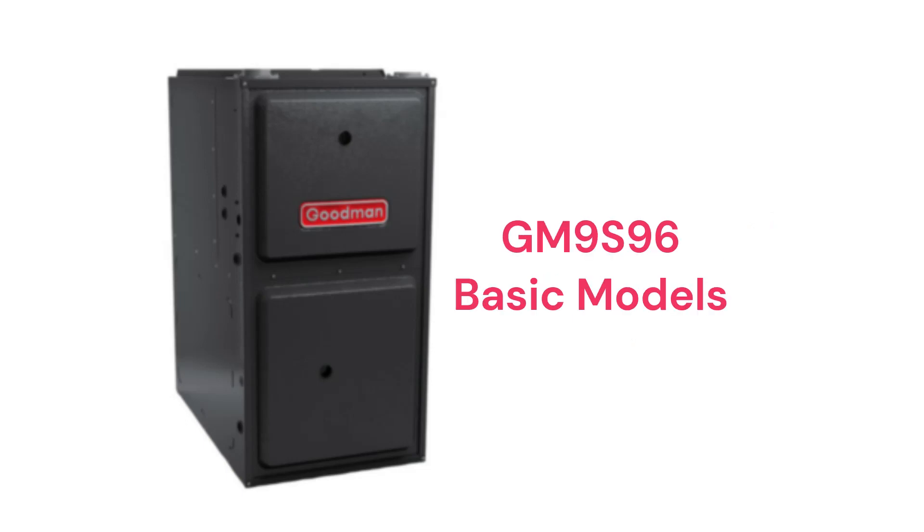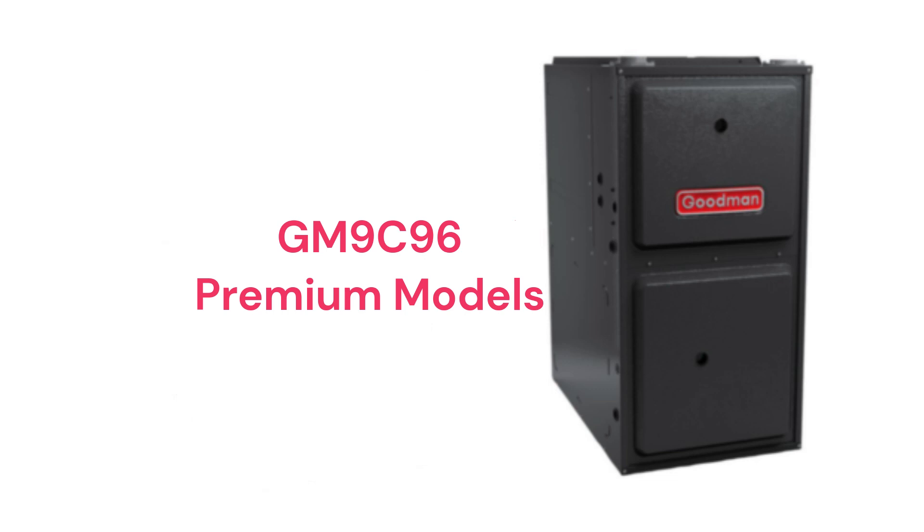The GM9S96 model is a basic gas furnace with a 96% AFUE combustion efficiency and a fixed speed blower, while the GM9C96 models are premium furnaces with a fixed speed blower, a two-speed draft inducer, and the ability to communicate with the other parts of the HVAC system to maximize comfort and efficiency.